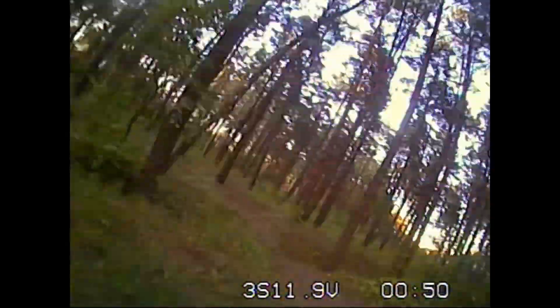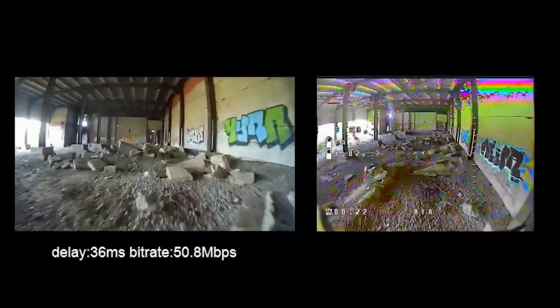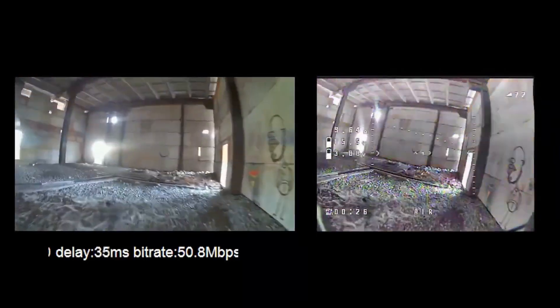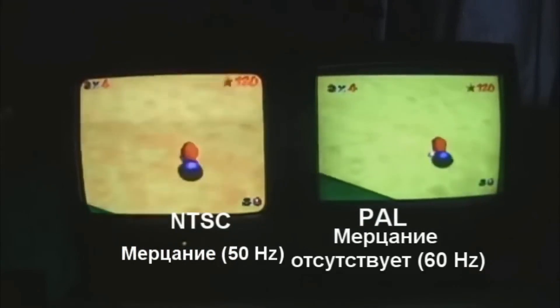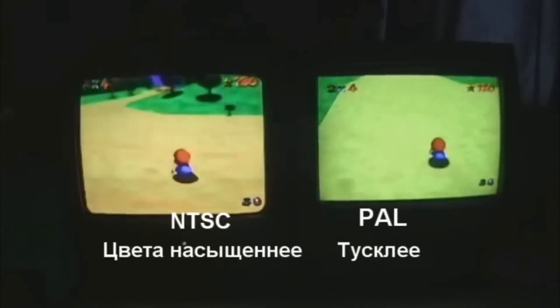Hello everyone. Recently I became interested in the topic of transmitting digital video signals with minimal latency over the air. Until recently, drone pilots used analog video communication to control them from a first-person perspective. The standard in analog transmission was considered to be the PAL and NTSC systems, and their video quality is as outdated as the systems themselves.